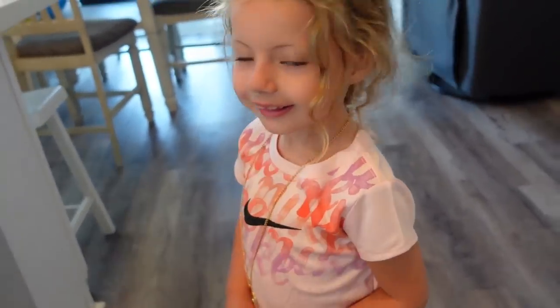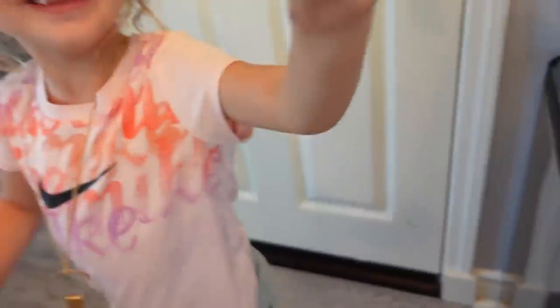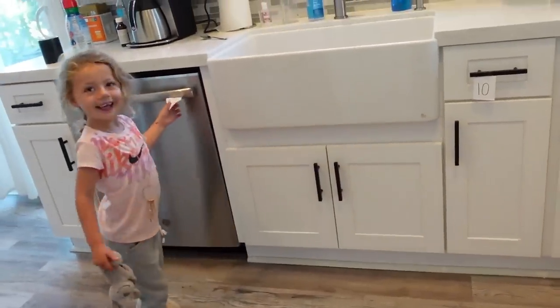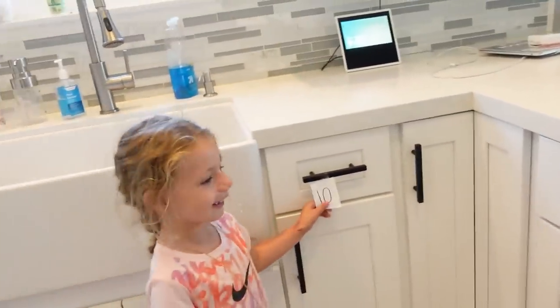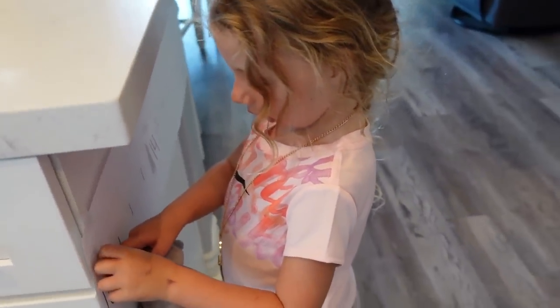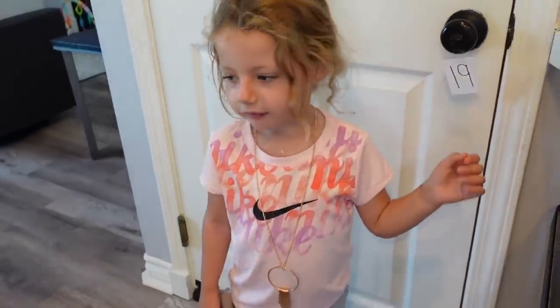I hid the numbers 10 through 20 in the kitchen. Can you go find them and then put them in order? She found 14 first. Good — now let's try to start in order. Can you go find the number 10? Yes, that's 10 — so that's our first one. Laila, what number comes after 10? Think of your counting: 7, 8, 9, 10, 11. So go find 11.